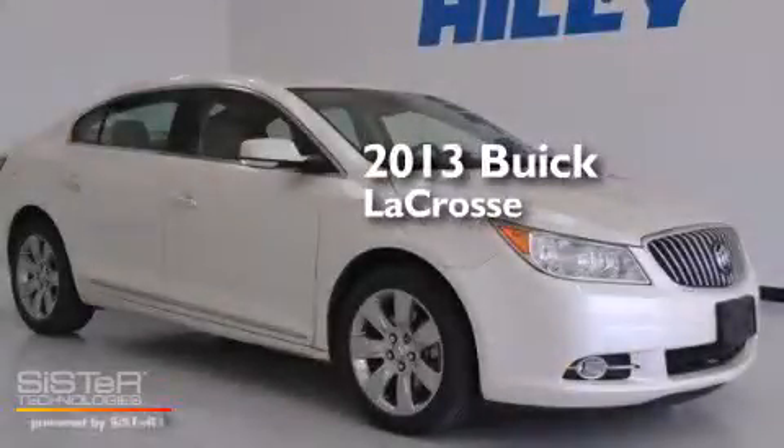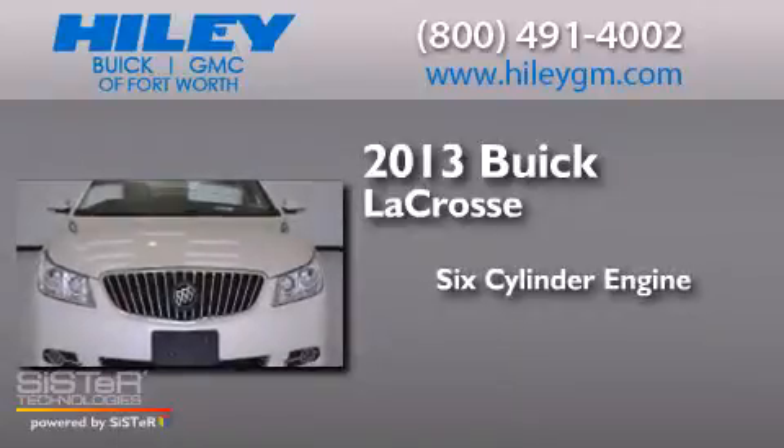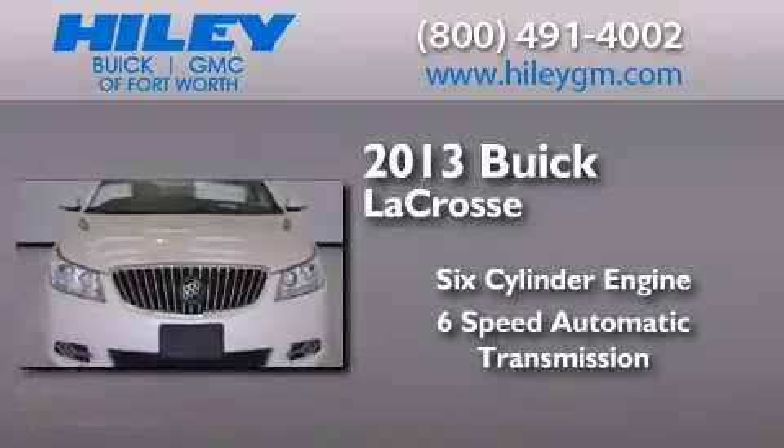This is a brand new 2013 Buick LaCrosse. It has a six-cylinder engine and a six-speed automatic transmission.